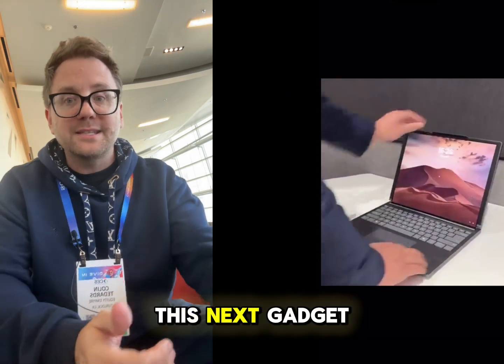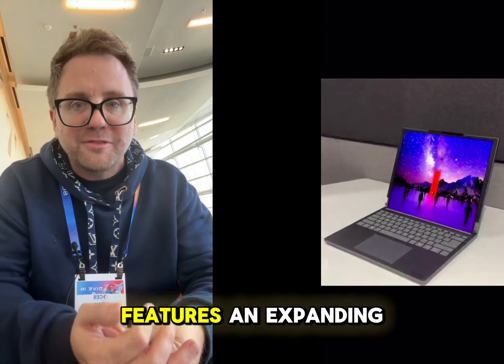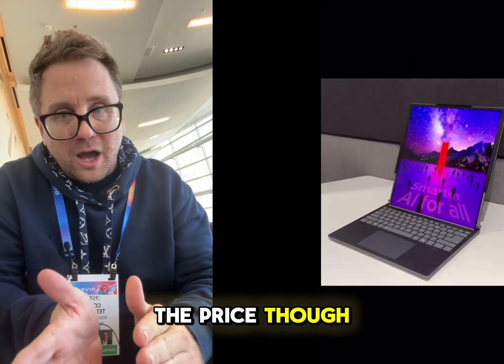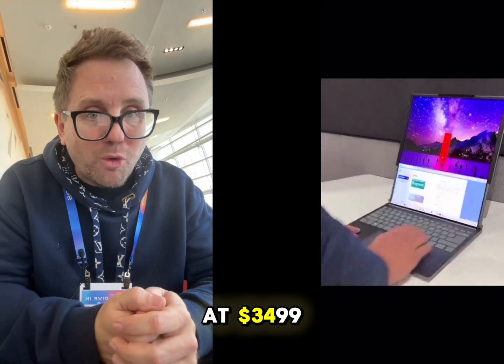When it comes to price and tech, this next gadget caught my eye. Lenovo's latest ThinkBook features an expanding 14-inch display — it was really cool. The price, though, is not cheap. This laptop is expected to start at $3,499.